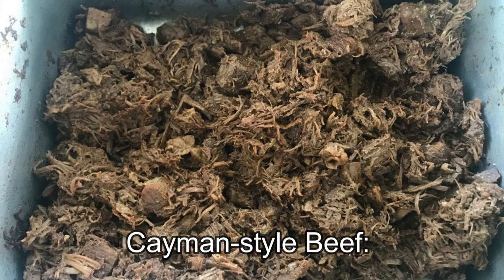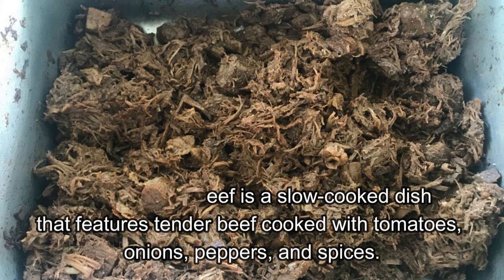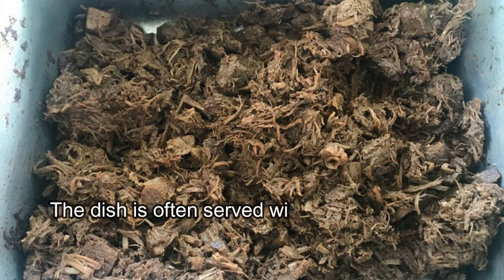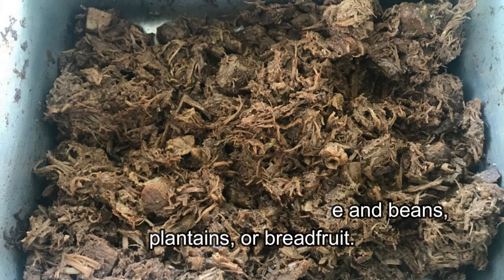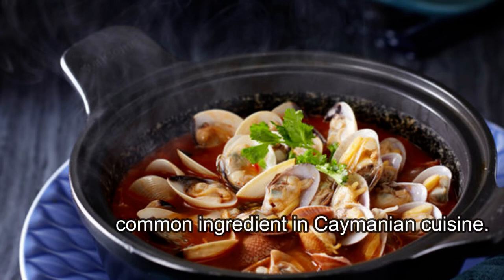Cayman Style Beef is a slow-cooked dish that features tender beef cooked with tomatoes, onions, peppers, and spices. The dish is often served with rice and beans, plantains, or breadfruit.